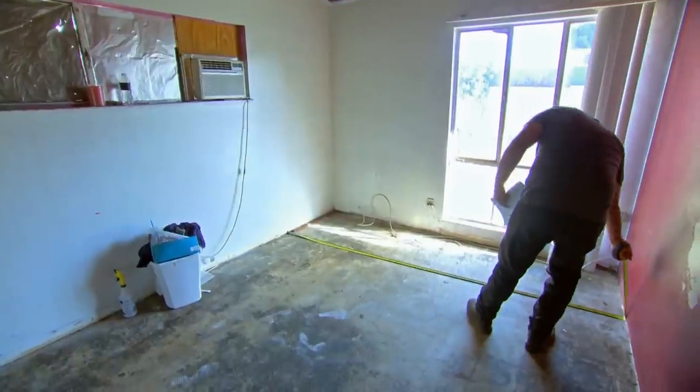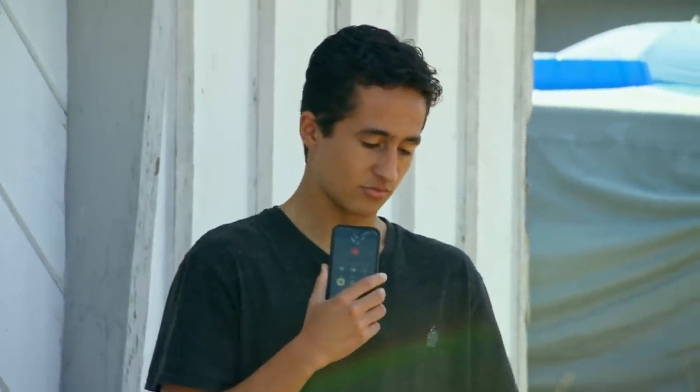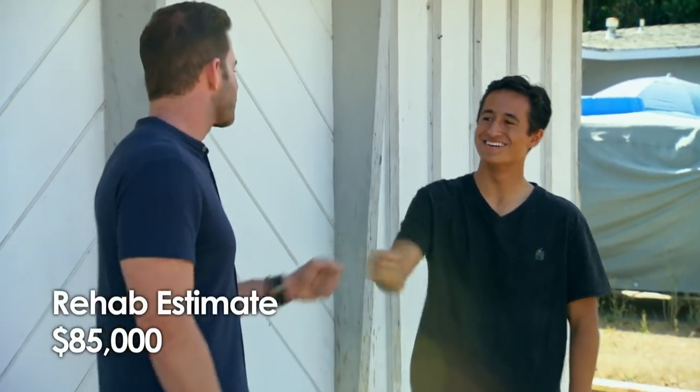John talked to a few more contractors, and the numbers came back at $85,000. So we got the investor on the line. I think if we want to get that targeted selling price of $625,000–$630,000, putting in $85,000 would be the right call. And he agreed to up the budget. So now this project's ready to get going.